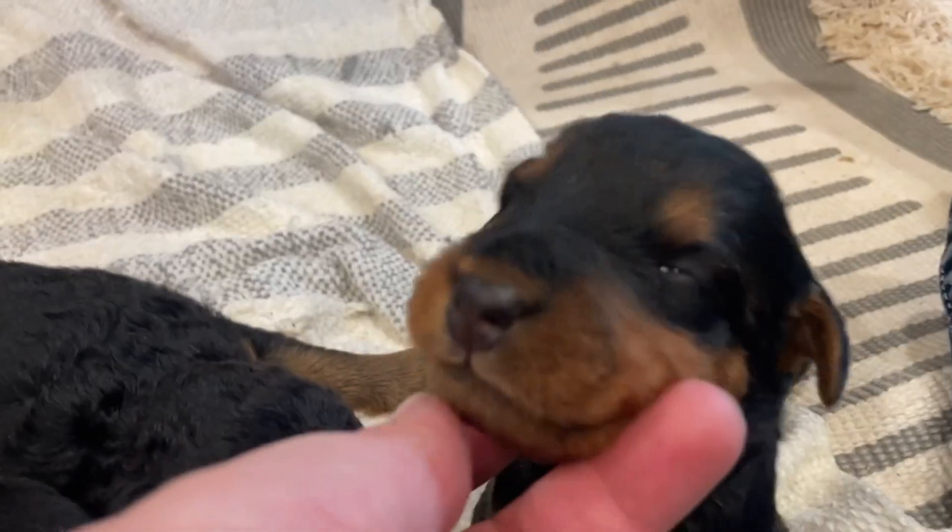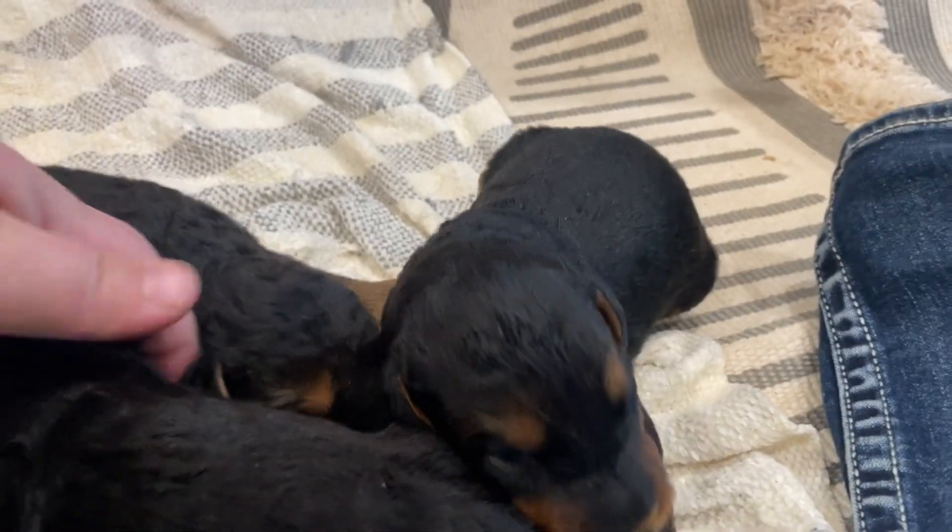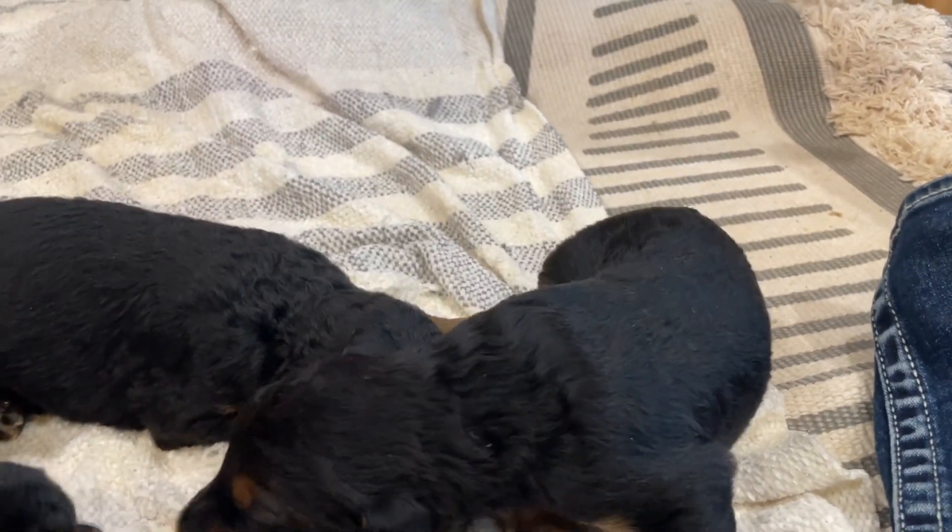Their eyes start opening right about two weeks, so you can see this guy's one eye is starting to open. This eye's open a little more. So their world is about to get a lot bigger.